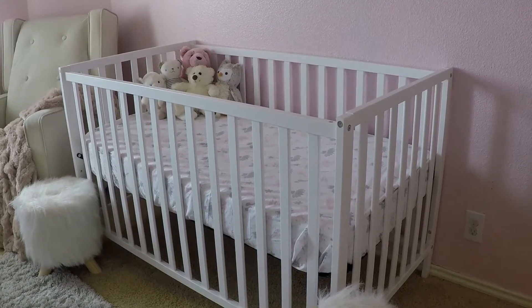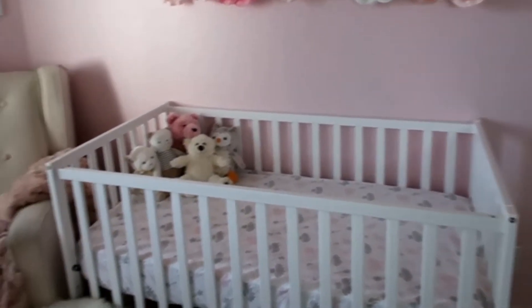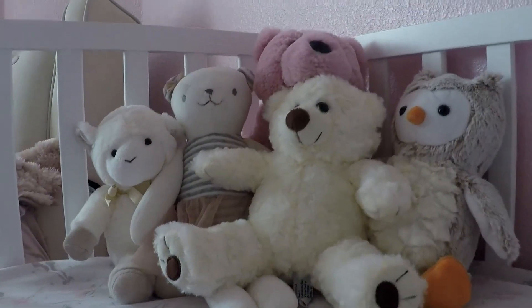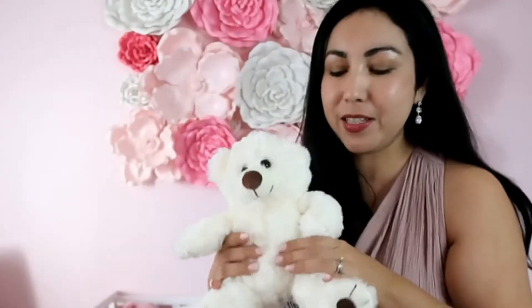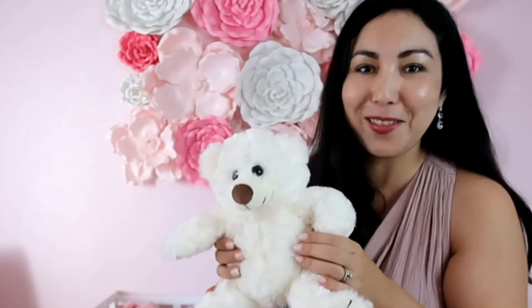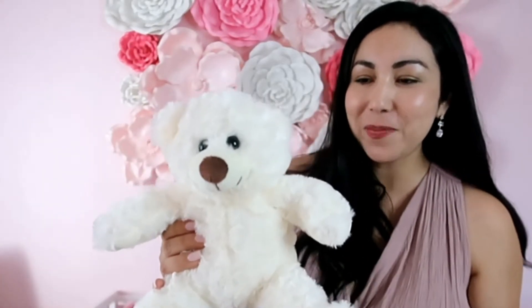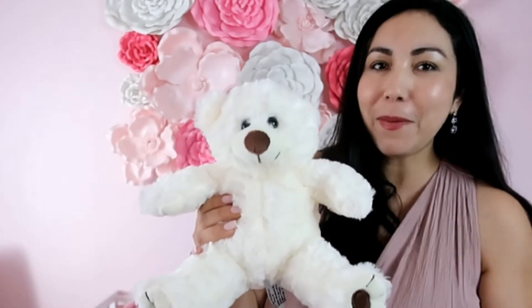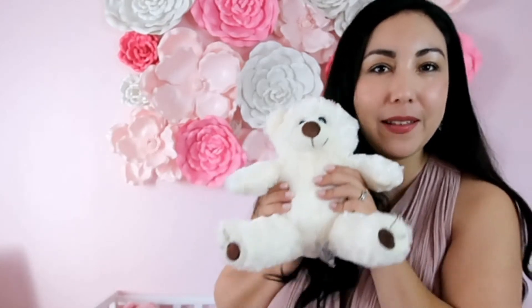This is the crib we bought off Amazon for less than $200. It is white, modern, and a larger sized crib. Inside we decorated it with a ballerina and bows crib sheet as well as some plush toys. By the way, this is a very special bear — when you push it in the middle, that is Audrey's heartbeat when she was, I think maybe six months in my belly. We did a 4D ultrasound and they record the heartbeat and put it in a little stuffed animal. So this is something that's very special.